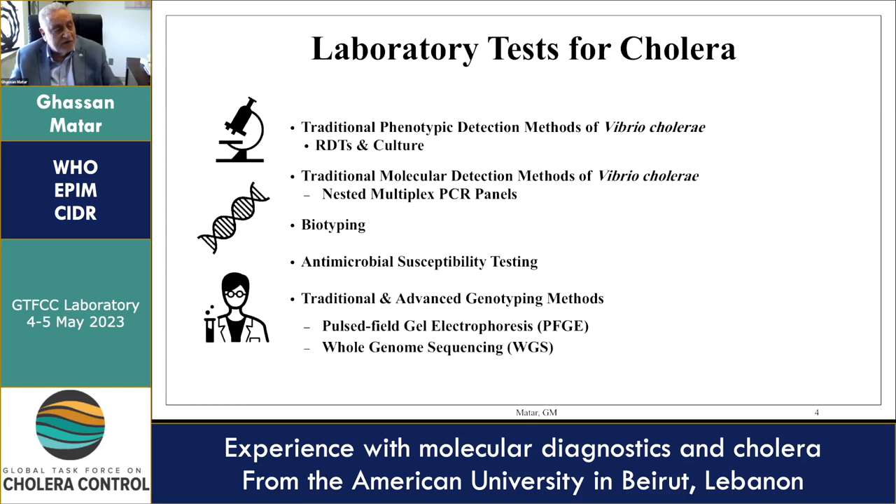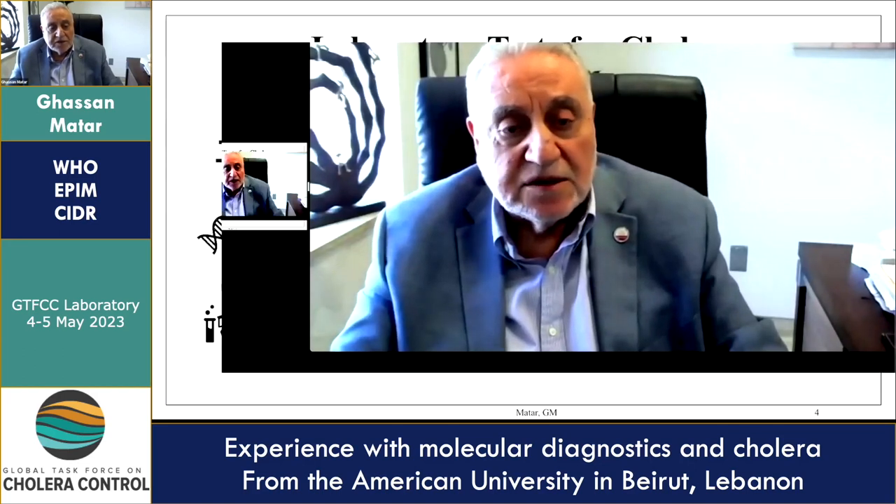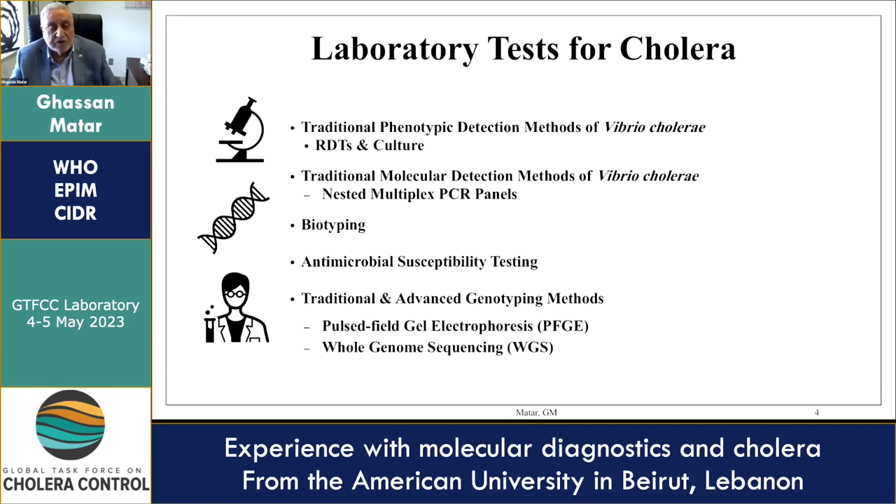Our terms of reference include training people from the MENA region and from Lebanon, as well as doing collaborations with different participating countries, especially under the PulseNet umbrella, and responding to emergencies. In this situation, we have responded to the emergency when cholera reached Lebanon — the first time was in 1993 and then again in October 2022.